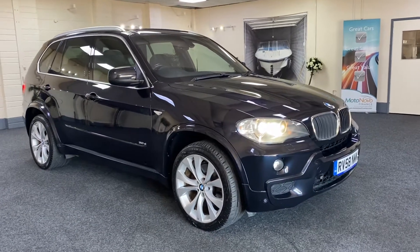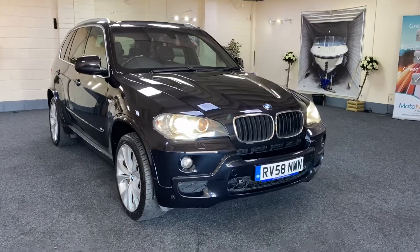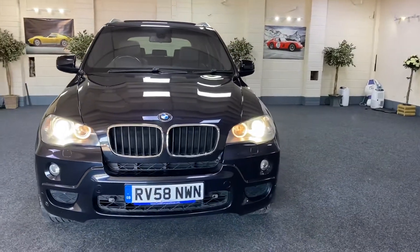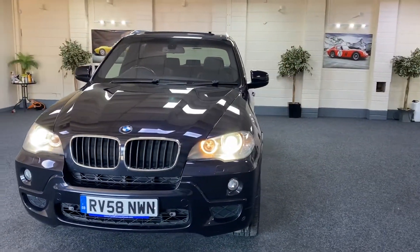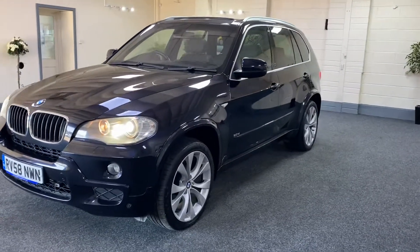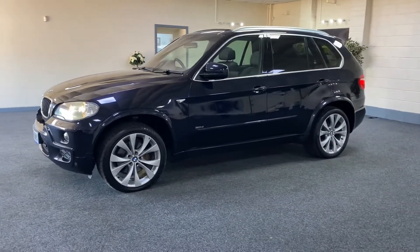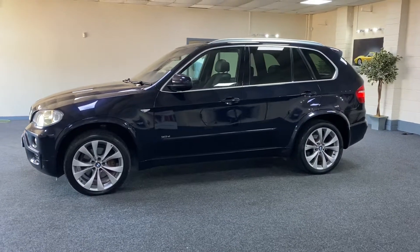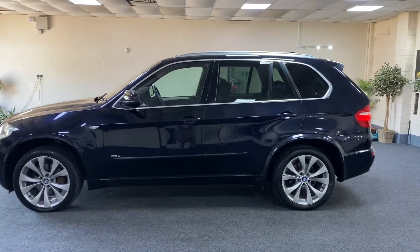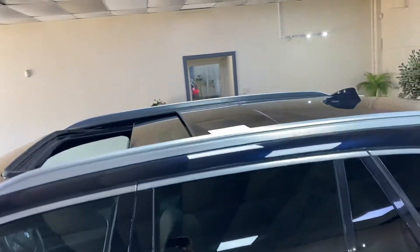Here we have a 2008 Honor 58 BMW X5. This is a 3 litre M Sport. It's finished in metallic black with full black Dakota leather. As you can see it's got the Xenon headlights. So this is the M Sport 7 seats — a lovely spec on this vehicle, which I'll run through with you in a moment. This car is actually a very dark metallic blue, nearly black to be fair. I'll pop the actual name of the colour in the advert if you want to check.